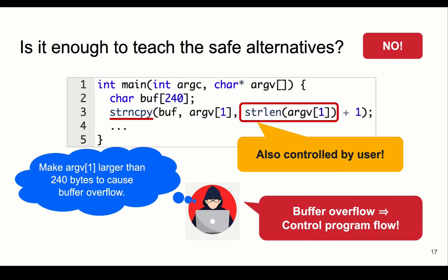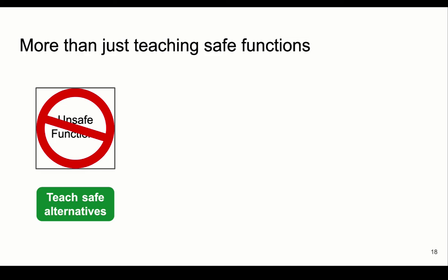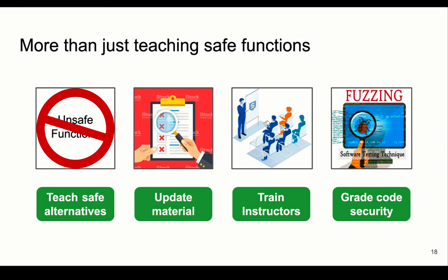So how should we integrate security into the computer systems course? First, it's important to stop teaching unsafe functions and teach how to use safe alternatives correctly. Additionally, we should include security topics such as buffer overflow and explain them in terms of security, not just code performance. Also, many instructors may have no security background, so it's necessary to train and prepare them to teach essential security topics. Finally, it is important to include security in the grading system — students are more likely to care about security if points are deducted for using unsafe functions or insecure coding habits. Another possible solution is to make the computer security course required, but since that's not applied in top universities, we should at least integrate security into the computer systems course.